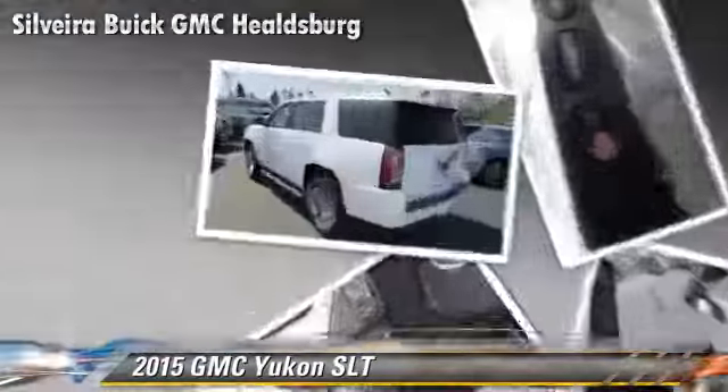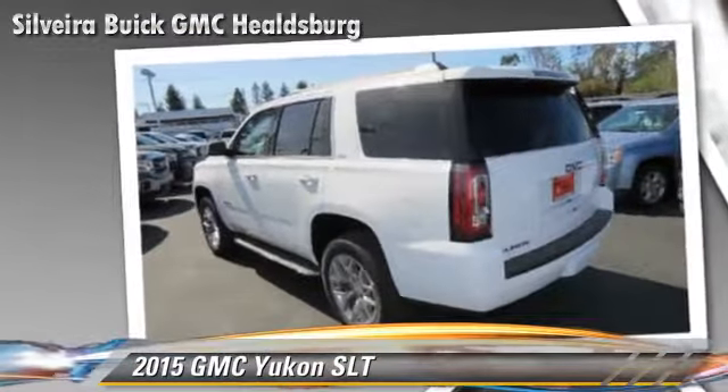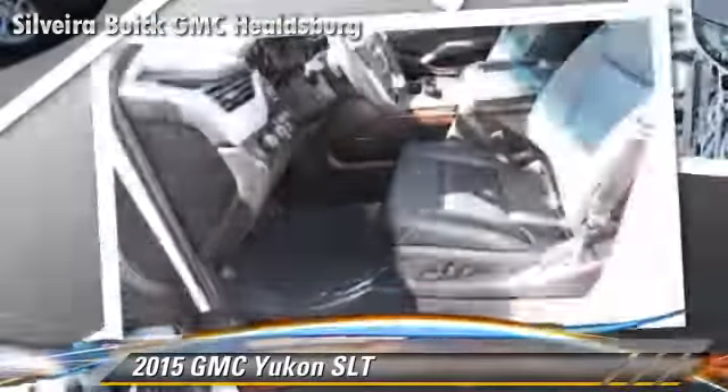This GMC features alloy wheels, memory seats, and four-wheel drive.